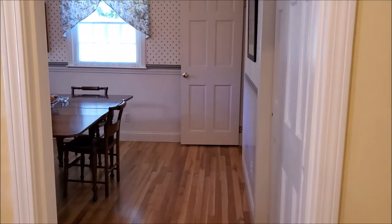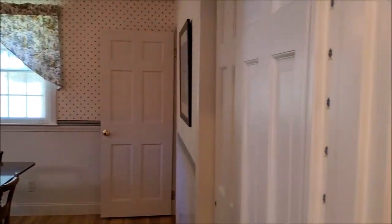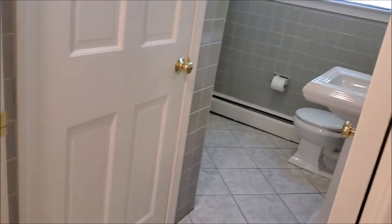A formal dining room, just off of the kitchen, has chair rail detail. Hardwood floors run through the first-floor bedroom, dining room, and living room.